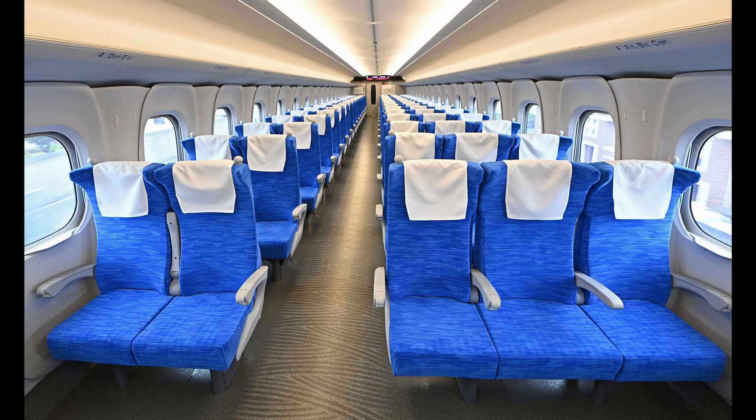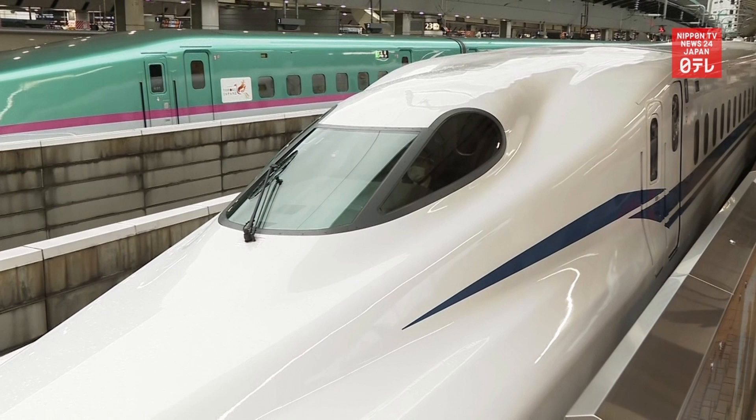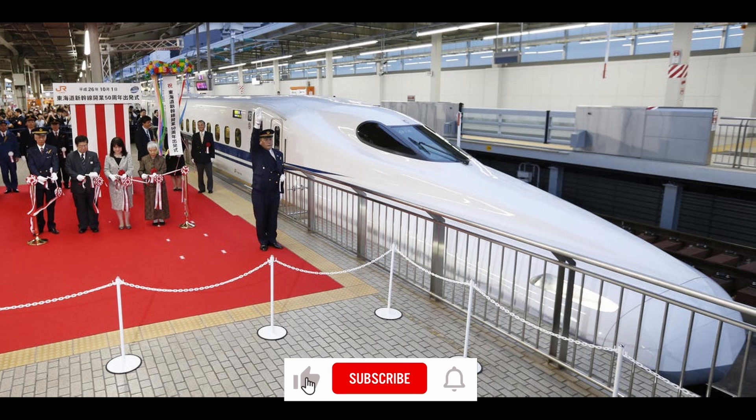It's also fitted with a lithium-ion battery self-propulsion system — the first of its kind in the world. This system allows the train to run for a short distance on its own during a power outage, and will make it possible for it to move to a safer location at low speed if stranded in a high-risk area — on a bridge or in a tunnel, for example — during an earthquake.